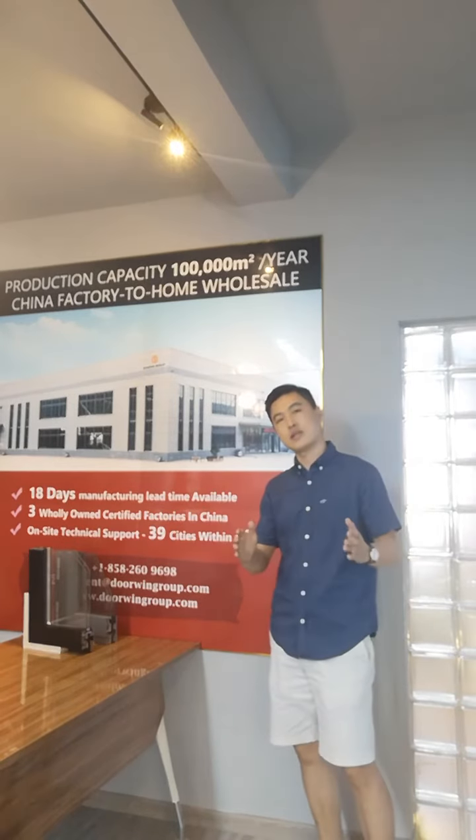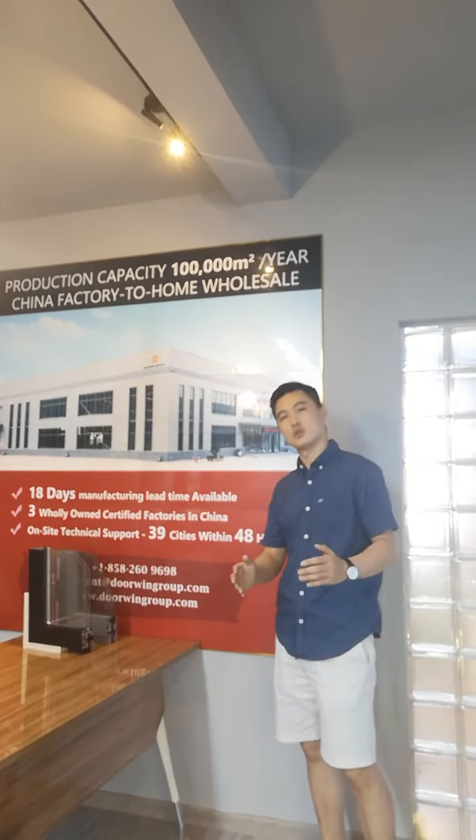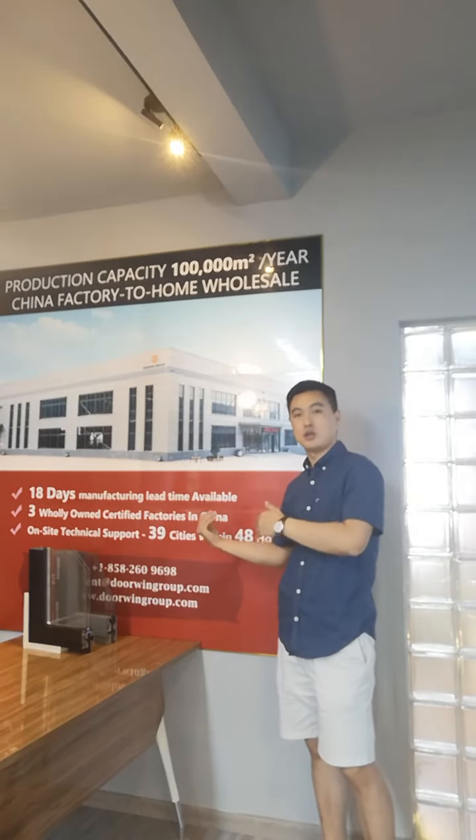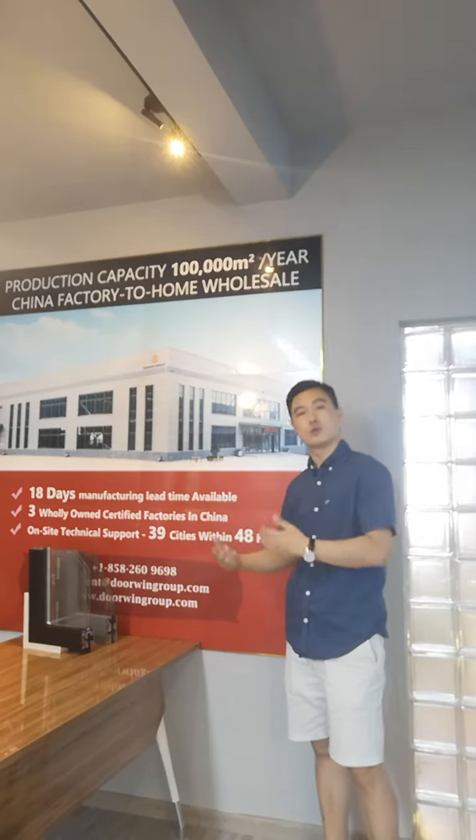If your project case is urgent, you can contact our sales consultant and they will help you.